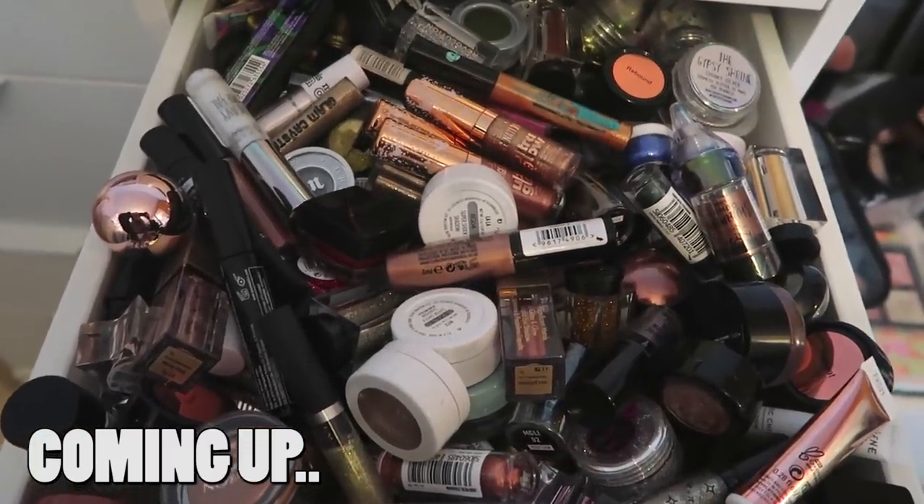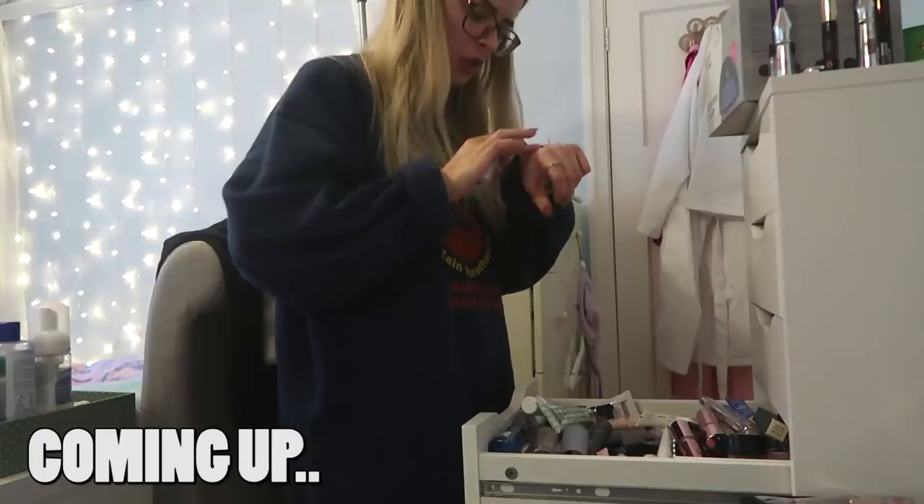Where do I even start with this drawer? I'm actually disgusted. Wish me luck.